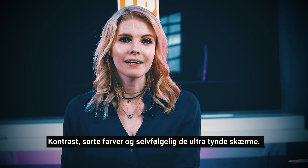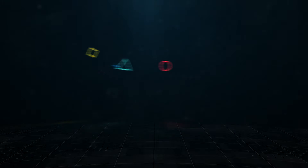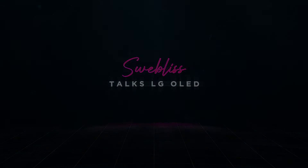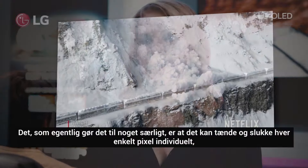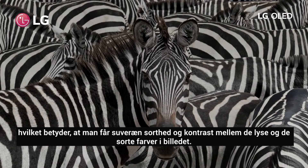The contrast, black levels, and of course the paper-thin panels. My name is Sweeveless and I'm a content creator. What really makes it stand out is the fact that you can turn on and off every individual pixel, which means that you get a really outstanding blackness and contrast between the bright and the black in the picture.